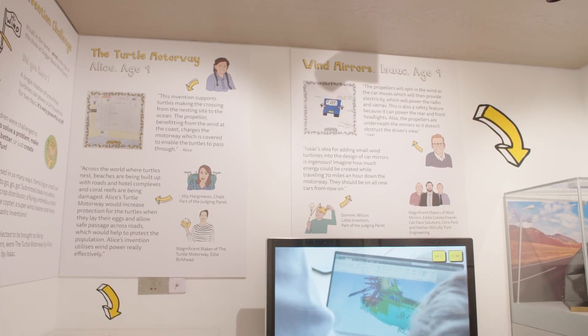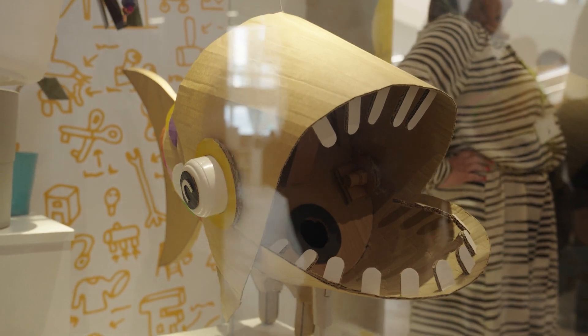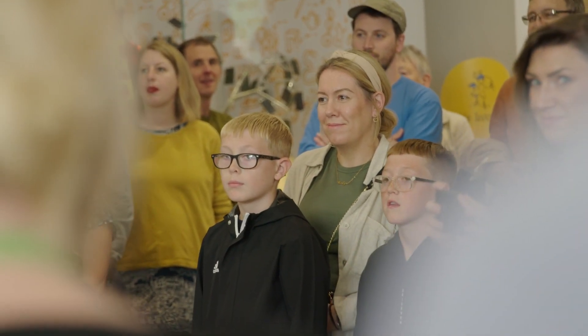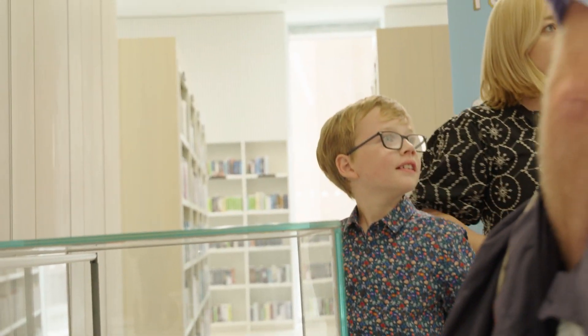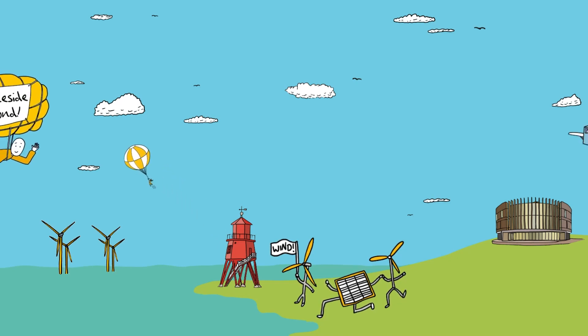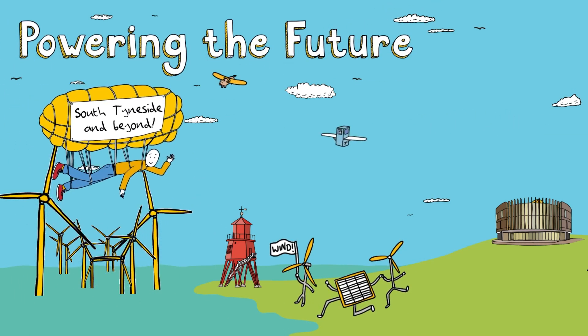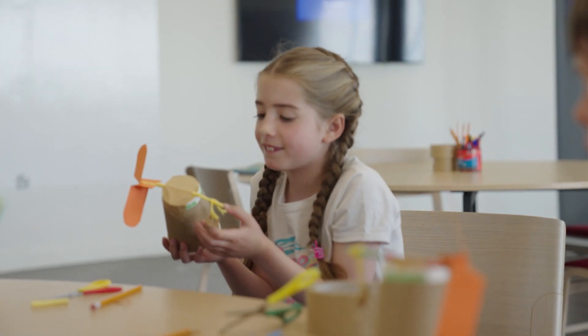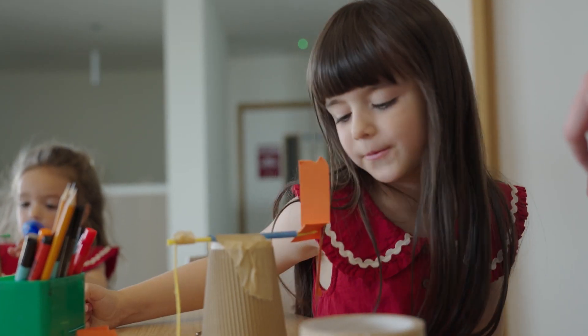Little Inventors encourages children to use their imagination and creativity to explore real-world challenges and develop creative confidence. I'm Ethan, a Little Inventors ambassador for the South Tyneside and Beyond Challenge. In this challenge we ask young people in schools and libraries across South Tyneside to invent something that creates renewable energy by harnessing powerful wind or any other type of movement.